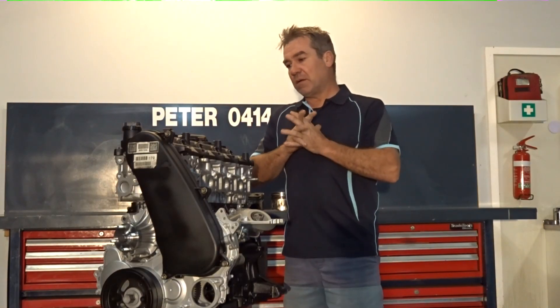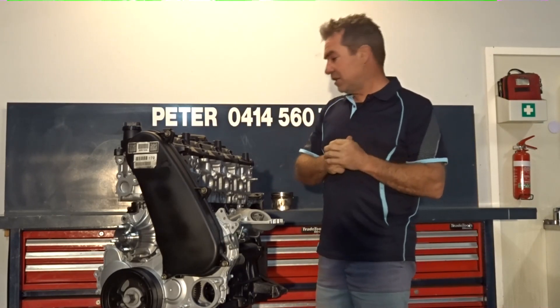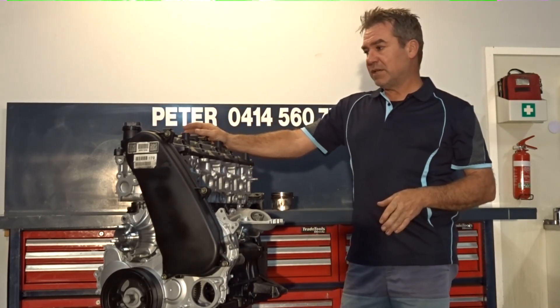Hello Ron, Peter here. Just another quick one — a bit more information on what we've done before in relation to the piston and EGR fault, etc. This one here has come in; it had just over 70,000 k's on it and it did have a known EGR fault.